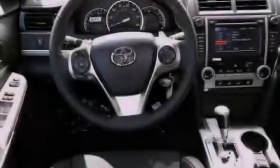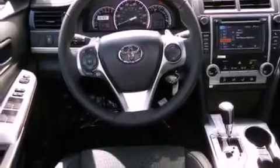Additional features include side curtain airbags, rear seat child-proof door locks, a keyless entry system, and an anti-theft protection system.